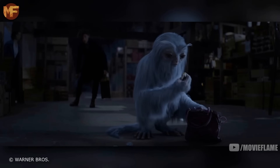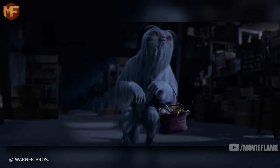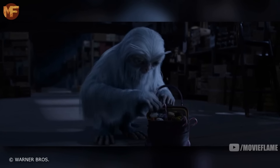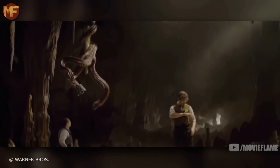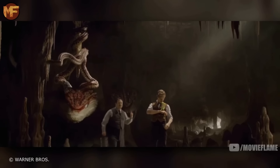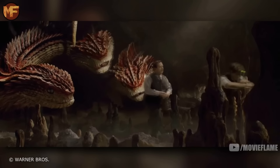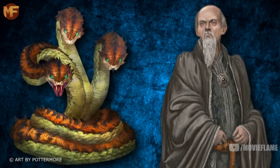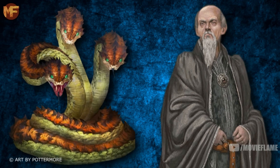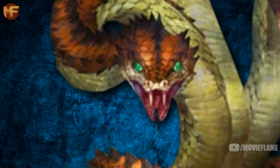The Demiguise in the film was actually carrying the Occamy, showing its peaceful nature as it protected the other creature, a trait very common in most Demiguise. For the last creature in the first film, we see it in a deleted scene — the Runespoor, a three-headed serpent that was once the favorite pet of dark wizards and Parselmouths who can speak Parseltongue. Each head serves a different purpose: the left head is the planner, deciding where the Runespoor is going and what it's doing next.